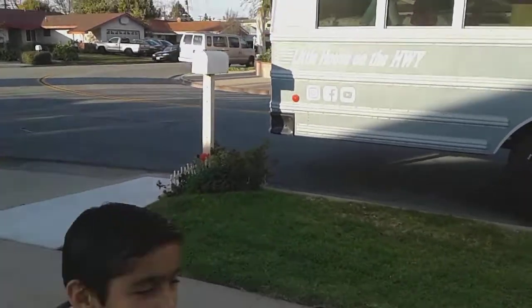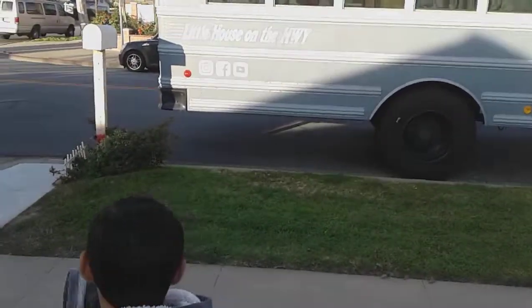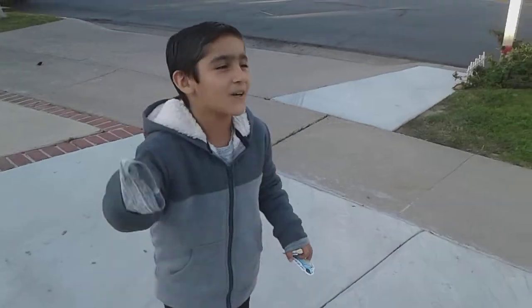And right here it says Little House on the Highway. If I had a bus I'd just make it out of Fortnite.